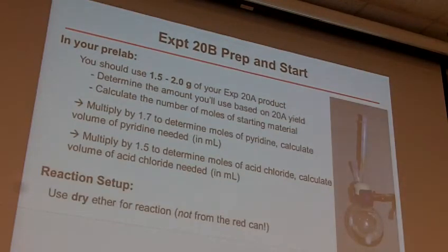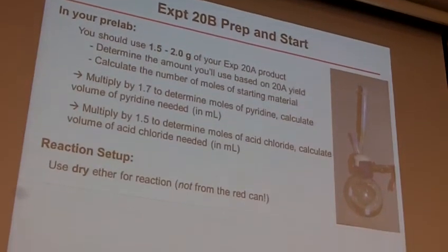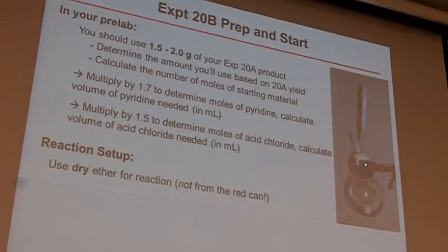The reaction setup is going to look like this. You want to use dry ether for the reaction — not from the red can. We want it dry because we don't want water reacting with the acid chloride. You're going to set it up in a round bottom flask. You will use a septum — that's essentially a rubber plug that you put in the top of your reaction. Get your pyridine in there, get your substrate in there, get your ether in there, then put the septum on.